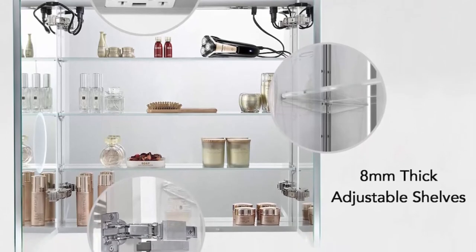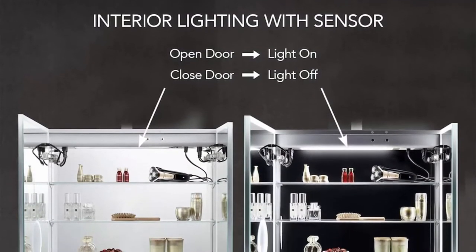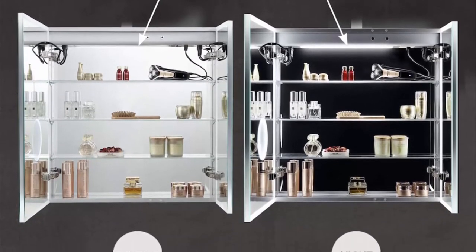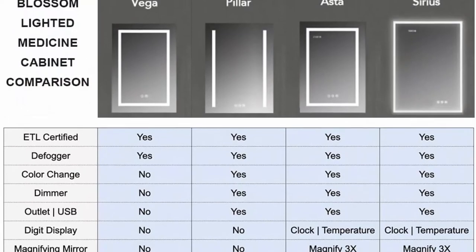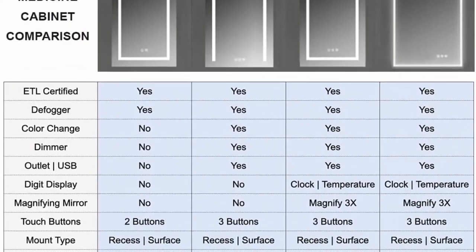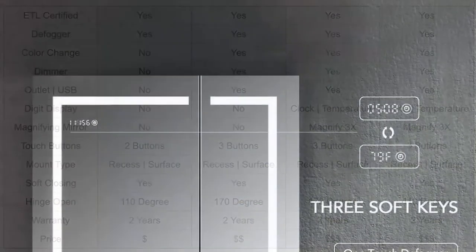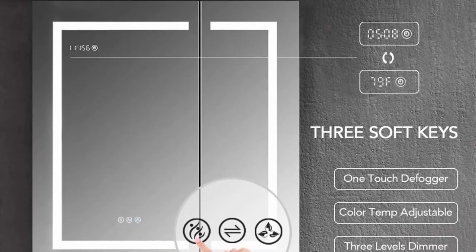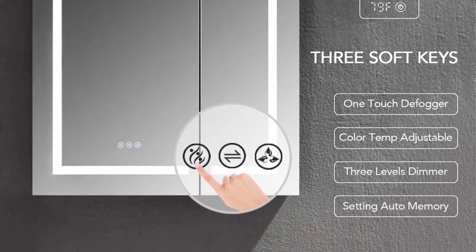Mirrors on both sides of the door, interior walls, and both side panels make it a bathroom cabinet with mirrors on all sides. Three adjustable 8mm thick tempered glass shelves. Built-in 20-amp dual outlet and USB 2.0 port for phone or shaver charging. 3x magnifying mirror for makeup tasks. Digital programming clock and temperature display. Smart memory function remembers your favorite setting. CRI 90+ light source. Copper-free silver mirror prevents black edges. Guaranteed 50,000-hour lifetime and 100,000-time switch touch.